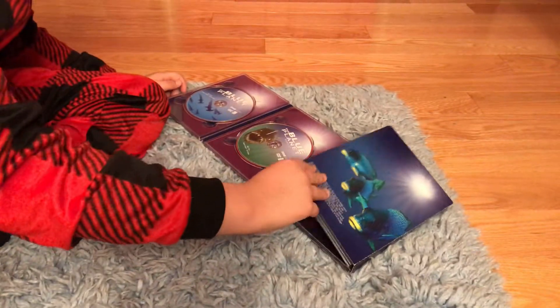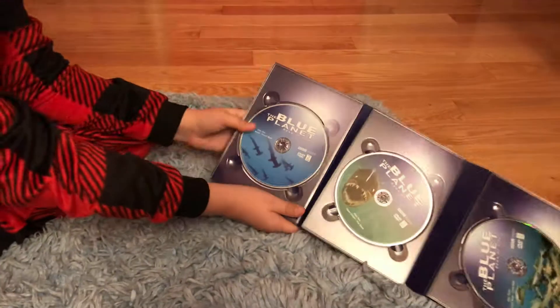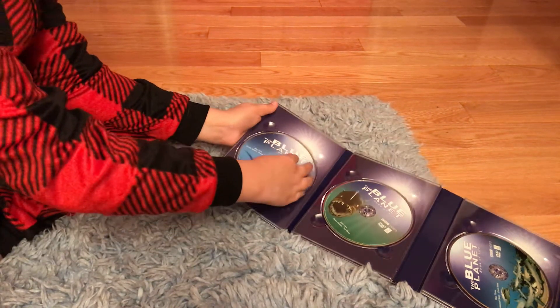Let's open this up — we got some reviews from filmmakers. As you can see, here's disc 1, which has the episodes Ocean World and Frozen Seas, which has some hammerhead sharks. There's some summary behind there.